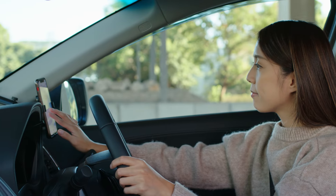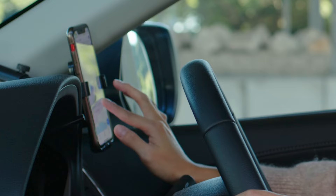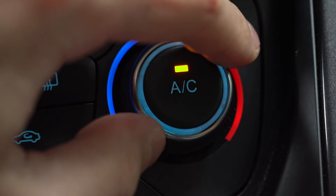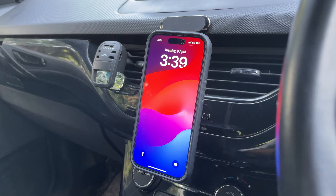Windshield mobile holders get hot. Those phone holders attached to your car windshield get extra toasty in direct sunlight. These phones get warmer because of the sunlight that falls directly on them. Even the air conditioner in your car may fail to prevent overheating. If possible, move your phone mount to a less exposed area of the dashboard.